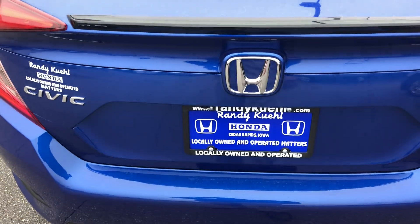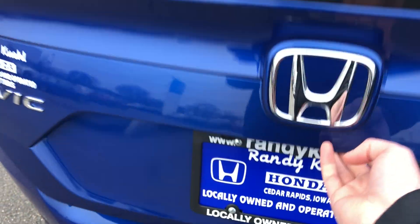Another cool feature: if you drop the key in the trunk — your purse, gym bag, whatever — the car will not let you lock the key in the trunk. It won't let you do it.